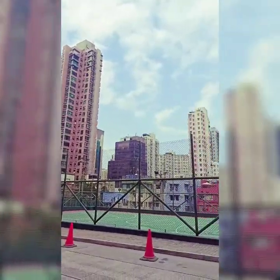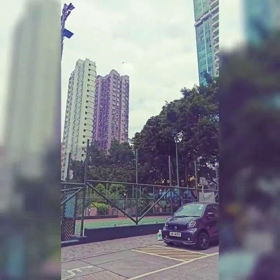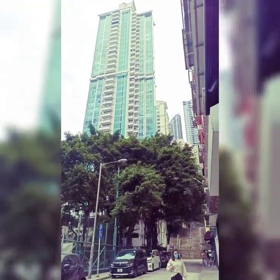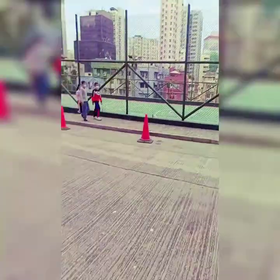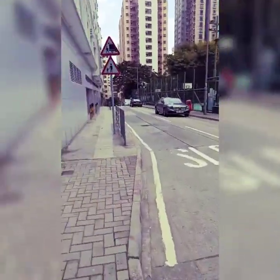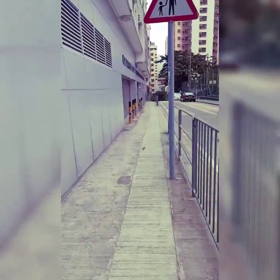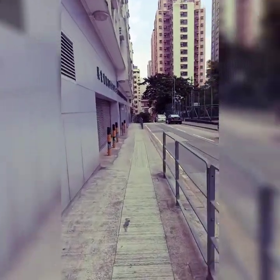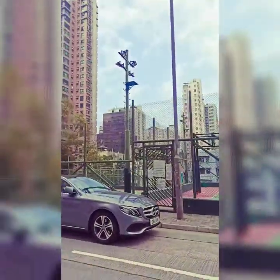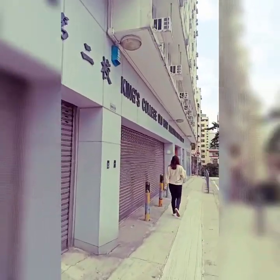Yan guys, nice view. So here — yan yung mga nakikita nyo sa Instagram po. So I'm almost arrived. So here guys, I'm already arrived.